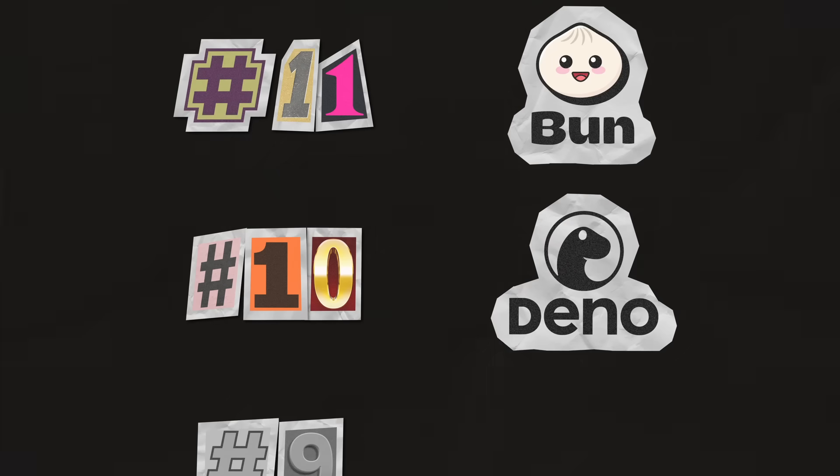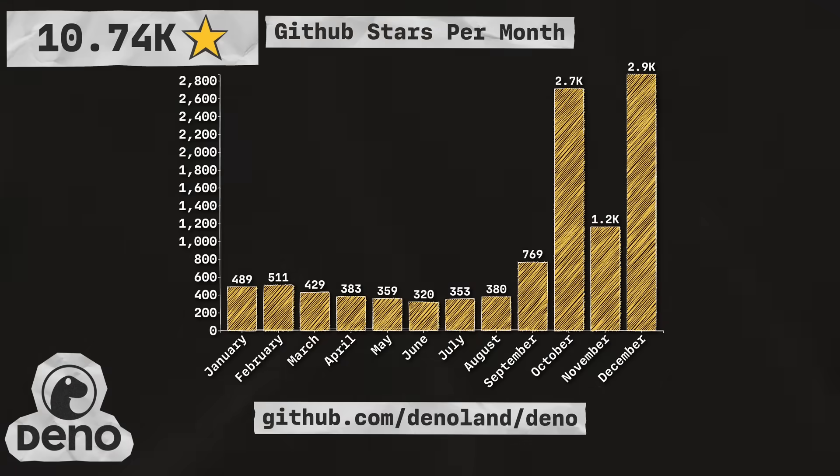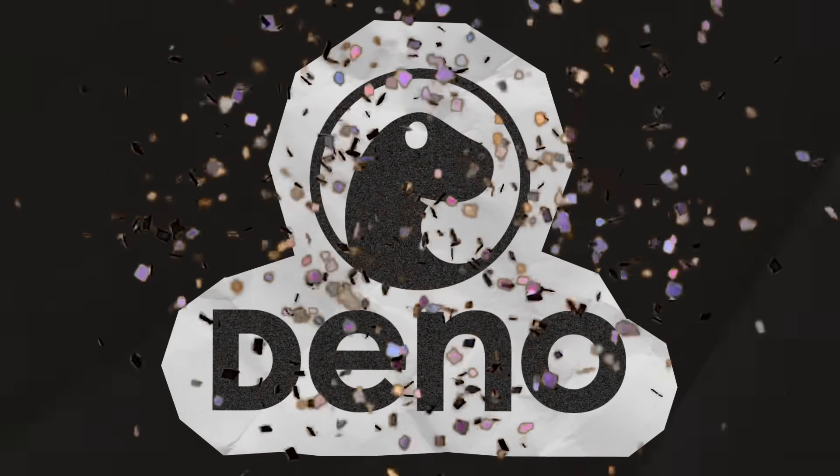Next up is Deno, an open-source JavaScript runtime for the modern web. With 10.74 thousand stars, they're coming in at number 10 in the list, making Deno the most-starred JavaScript runtime in 2024.